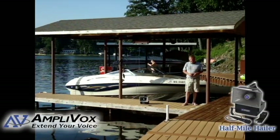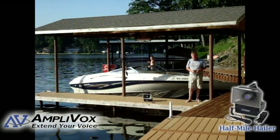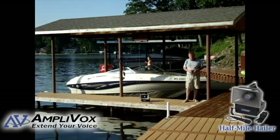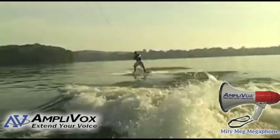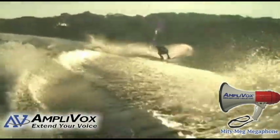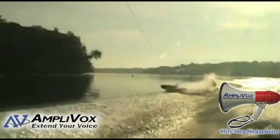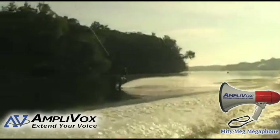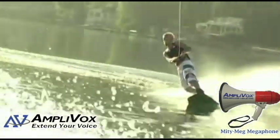Amplivox offers many products that can be helpful for your next boating trip. The half mile hailer can be heard over a half mile away — great if your boat stalls or gets stuck. The hailer also comes with a siren you can use as a distress signal. The Mighty Meg is another option: a lighter weight megaphone at only two pounds that is weather resistant. It's also handy if you are pulling a water skier or wakeboarder — just use the Mighty Meg instead of yelling over the loud motor.